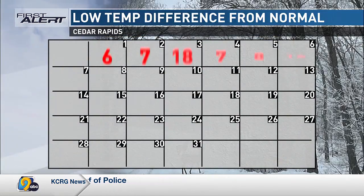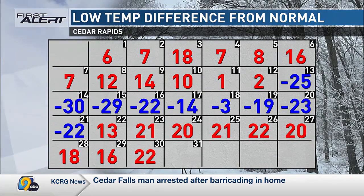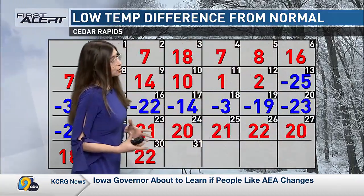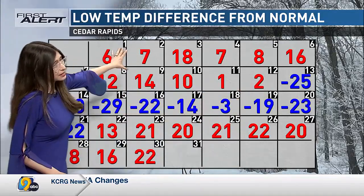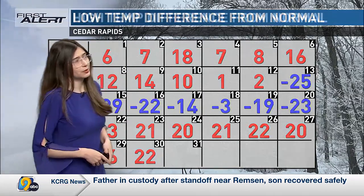First, let's look at what our low temperatures were in the month of January — the low temperature difference from normal. This takes what the low temperatures were and compares them to what we should get in January. We actually had pretty mild low temperatures, excluding the period between the 13th and 21st — 14 degrees above normal on January 9th.